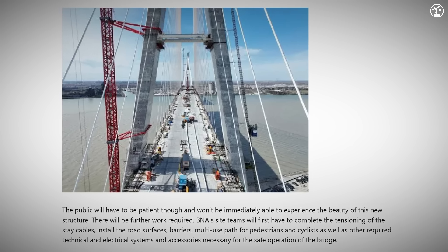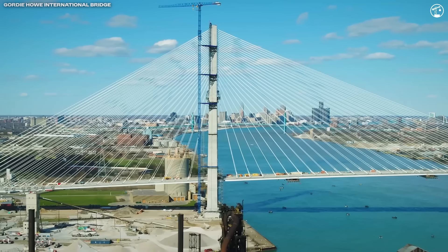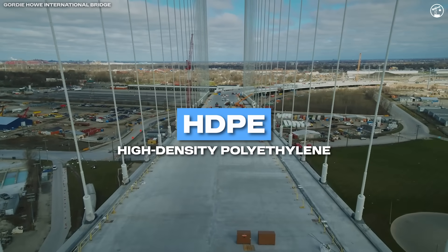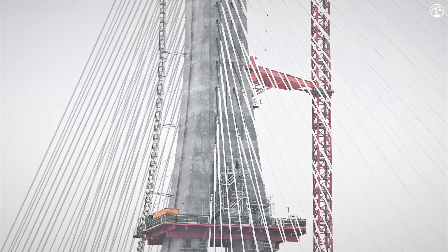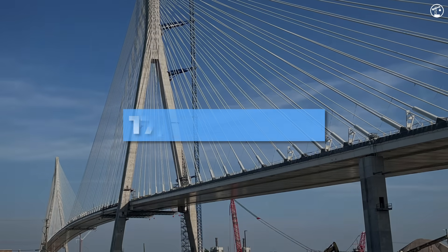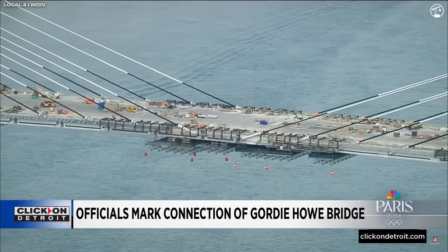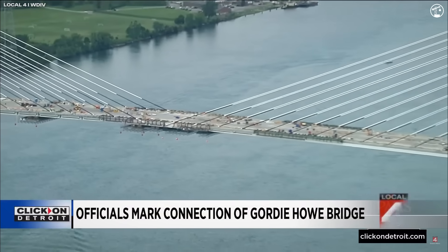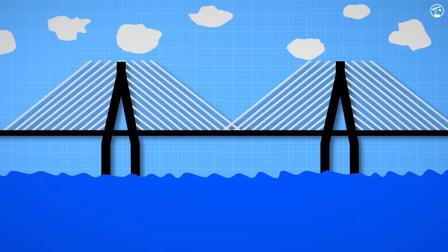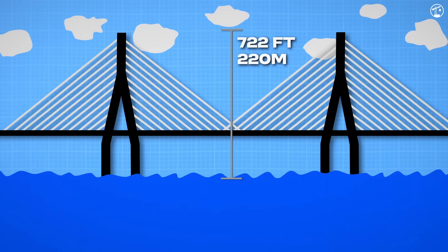Shortly after mid-span closure, another big milestone came: the final tensioning of all 216 stay cables. These cables, made up of high-strength steel strands housed in weather-resistant HDPE pipes, do the heavy lifting on this cable-stayed bridge. Each cable contains between 38 and 122 individual strands, and together they support roughly 34 million pounds of structural load. By late summer 2024, final stressing and fine-tuning of cable forces was underway, ensuring the bridge remained balanced and within designed deflection tolerances. The bridge towers were also declared structurally complete earlier in 2024 — now the tallest bridge structures in Canada and among the tallest in all of North America.